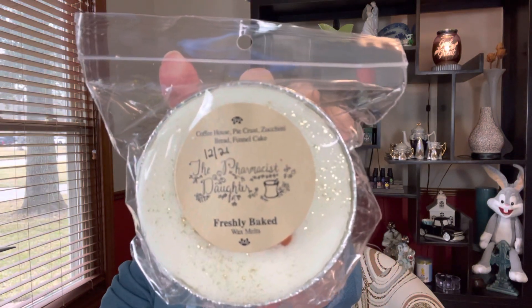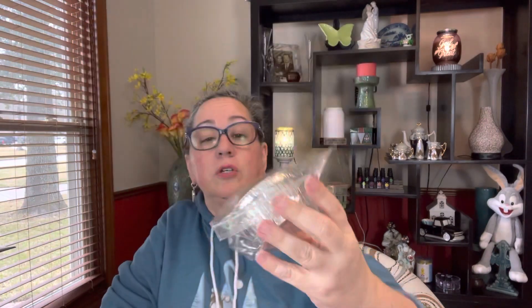This one I'm going with the fact that it's white — it's probably more of a cream color. I don't want to just do soda in the kitchen, so since it has Coffee House I'm going with it. It's called Freshly Baked — it's Coffee House, Pie Crust, Zucchini Bread, and Funnel Cake — and I just got it in December. So I may only cut a little bit off of that one because given that I just got it in December, it might not quite be ready.